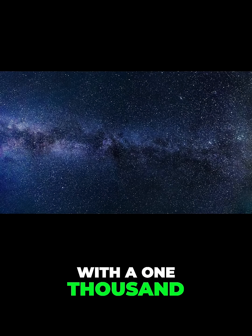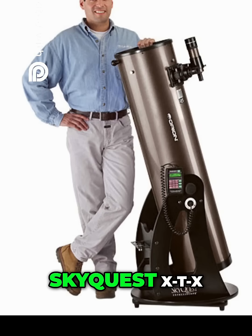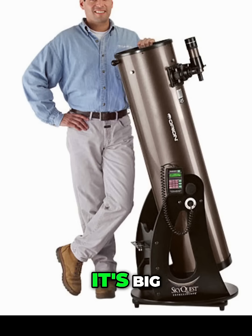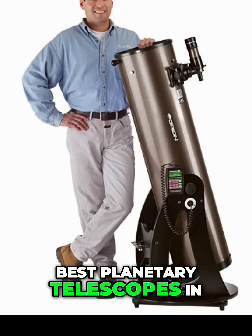How good of a photo can you get with a $1,000 telescope? This is the Orion SkyQuest X-T10. Yeah, it's big. With a 1,200-millimeter focal length, it's one of the best planetary telescopes in its class.